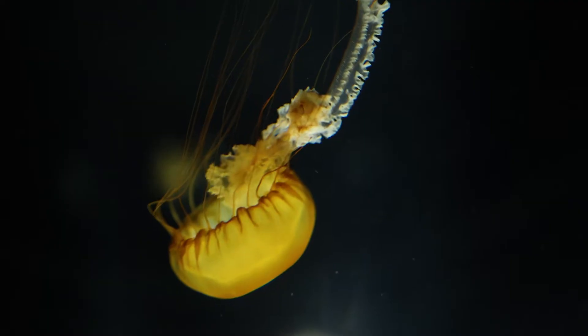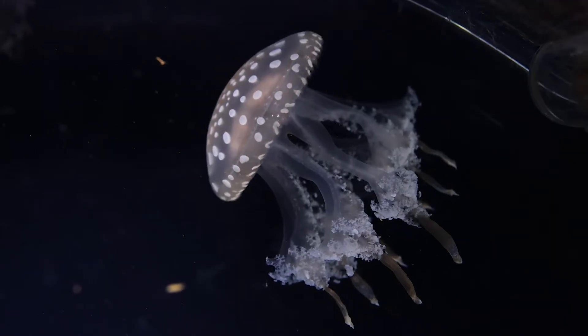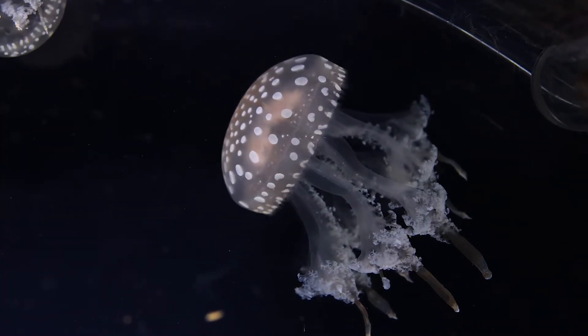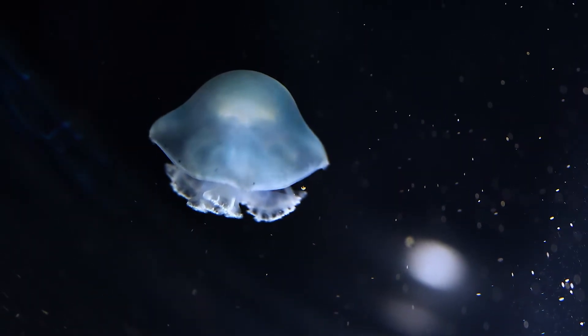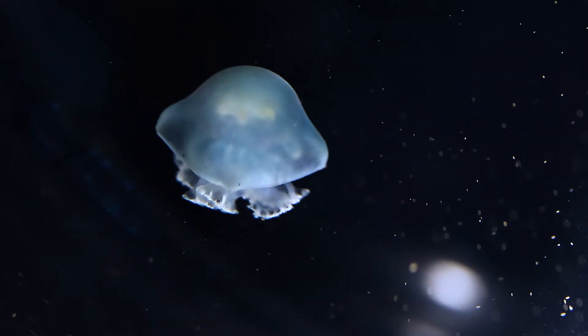The main part of a jellyfish is the bell, which looks like an umbrella. This bell moves by pulsating, pushing water from underneath to help the jellyfish swim or float. The surface of the bell can be smooth or have frilly edges depending on the type of jellyfish, and it holds their basic digestive and nervous systems.